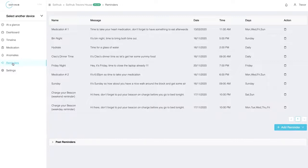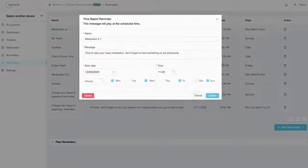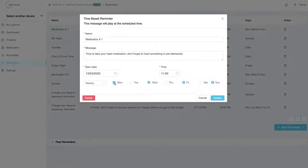Reminders are also a key feature, allowing you to remind your loved one that they have an appointment, to take their medication or to simply put out the bins tonight.